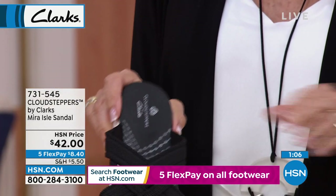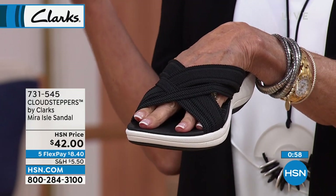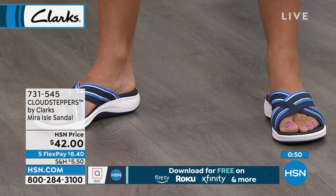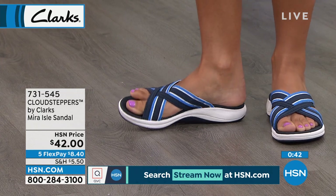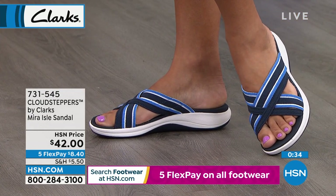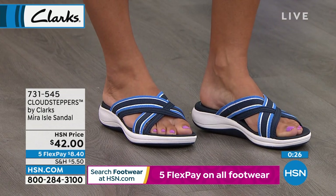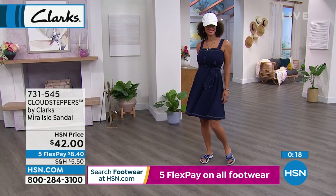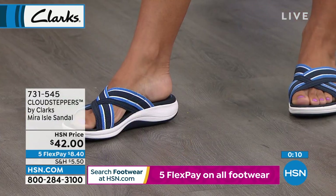We only have two colors — solid black and the blue. The blue is nice if you're a denim girl — you get the indigo, a brighter chambray, and a little white. As Brooke steps down on her heel, look at all the cushion. This is brand new — nobody else has seen it — with that amazing Ortholite footbed, the world's leading open cell foam technology. Item number 731-545. Five flex pay at $8.40, and on your HSN card just $7.01 to get that one home.